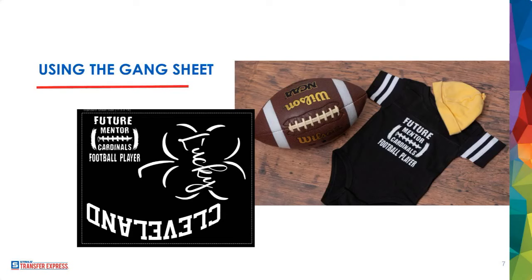When talking about seams: on that onesie there is a seam directly across the chest, so you want to stay at least half an inch away from it to avoid pressure issues. On the gang sheet, there's a large lucky graphic — probably about 10 by 8 inches — along with the huge Cleveland text, a curved text going on a full back at about 12 inches wide, and a tiny 'future Cardinals football player' graphic that ended up on the onesie as a 4.5 by 4.5-inch print.